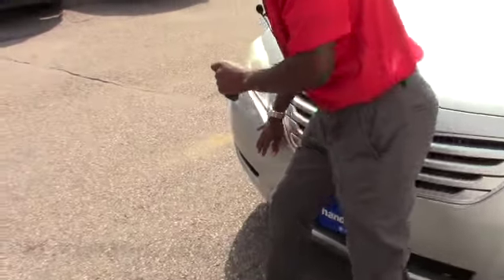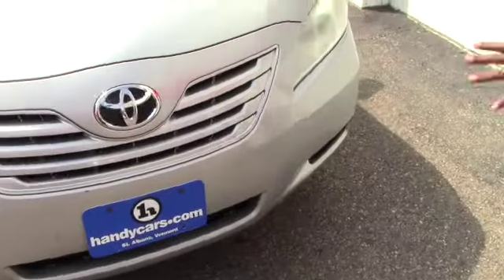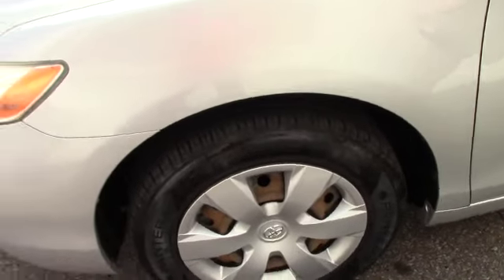This vehicle does have some scratches on the front bumper. We just got this vehicle from service. It's in great condition — I drove it, I like it. You may also want to come in and test drive this vehicle.